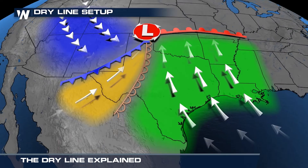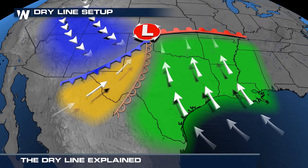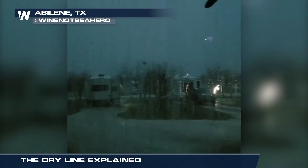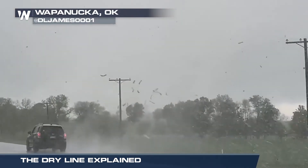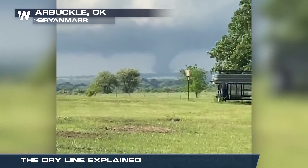With the lift, instability, and moisture in place, supercell thunderstorms develop just ahead of the dry line boundary. These storms are strong, individual storms that can produce damaging winds, large hail, and dangerous tornadoes.